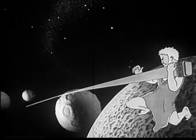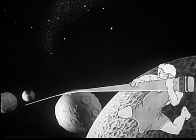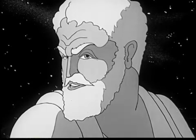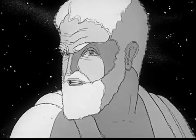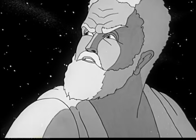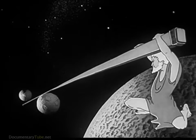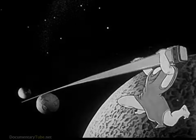Meet Mr. Archimedes of ancient Greece. Long ago Archie said, 'Give me a lever long enough and I can move the world.' What Archimedes meant was that the power of a lever is practically unlimited.